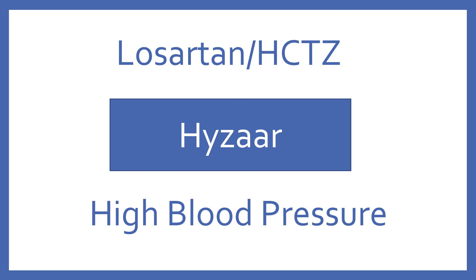Losartan HCTZ, brand name Hyzaar. Losartan HCTZ is an angiotensin receptor blocker thiazide diuretic combination for high blood pressure.